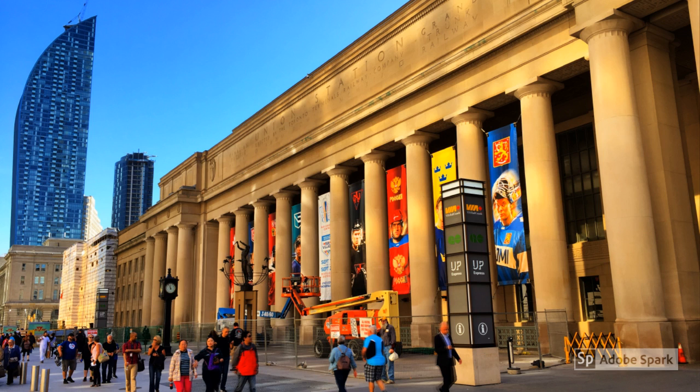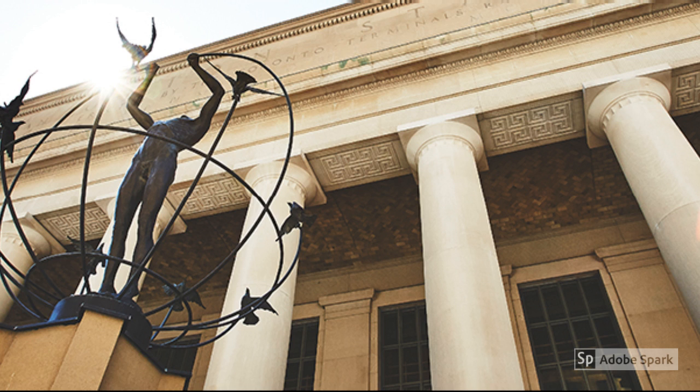Union Station is one of the most important railway stations and transportation hubs in Canada. This historic monument has been opened to the public since August of 1927. It is one of the most exceptional monuments in Canada, known for its Beaux Arts architectural style.